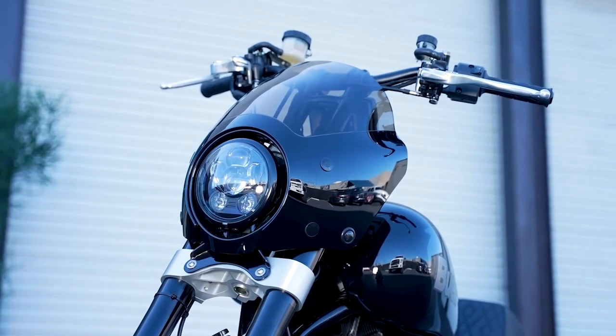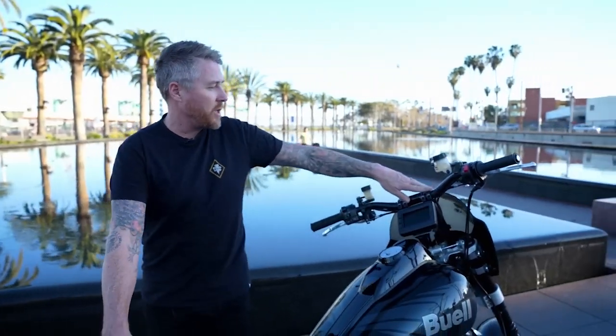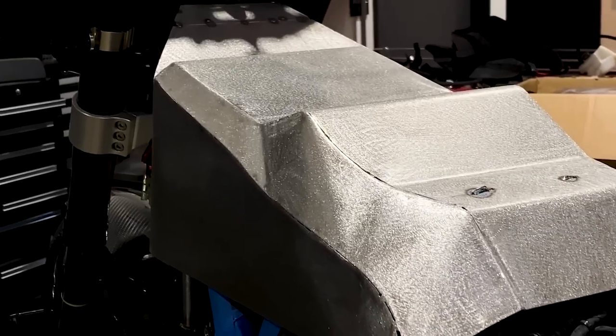9. Colors and Price. We still have no idea of the pricing, but I'm going to guess $20,000 to $25,000 based on how they are pricing their other models.